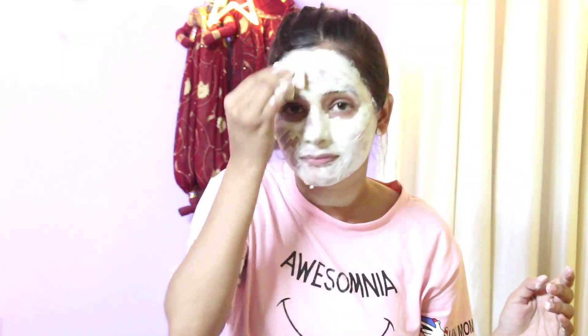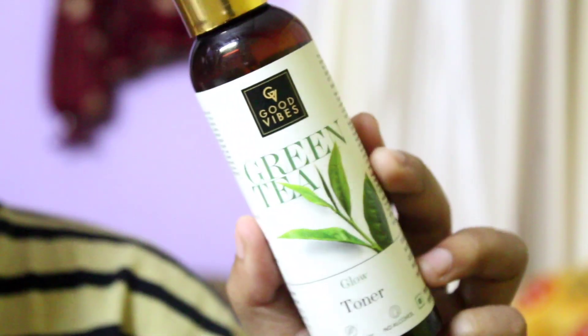Now my face pack is dry. I will also rub a slice of tomato on my face. After waiting about 15 minutes I will remove it with a tomato slice rub, then wash it off. After washing my face you can see how much my skin looks plump and clear.